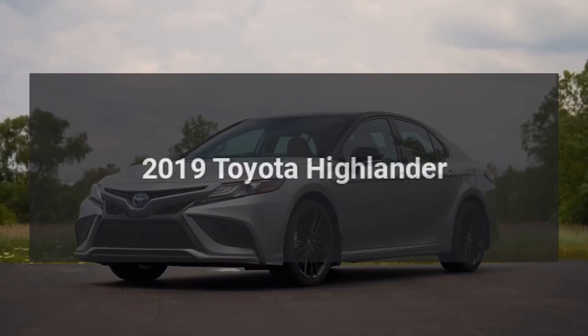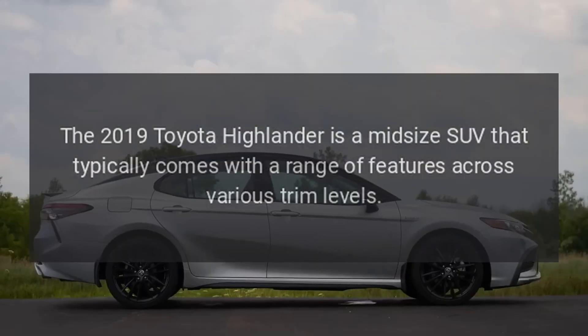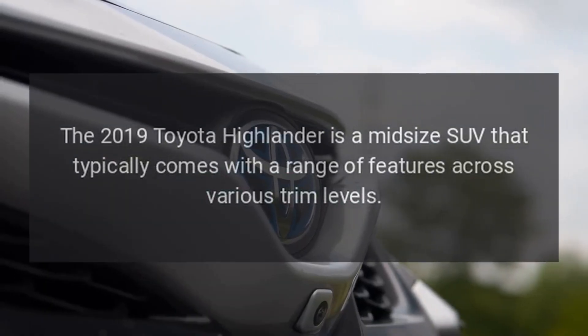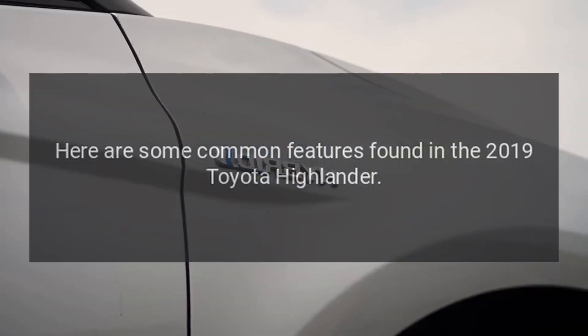2019 Toyota Highlander. The 2019 Toyota Highlander is a midsize SUV that typically comes with a range of features across various trim levels. Here are some common features found in the 2019 Toyota Highlander.